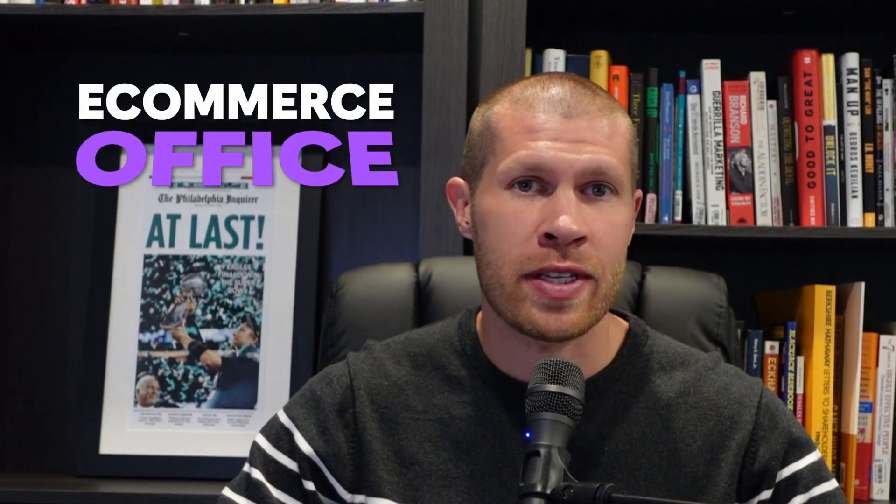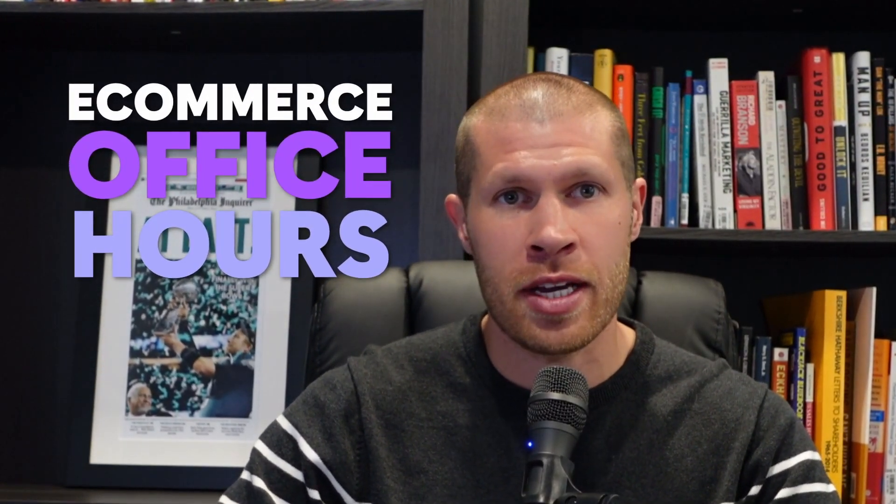Welcome to the second episode of e-commerce office hours where I answer some of your most common e-commerce questions.